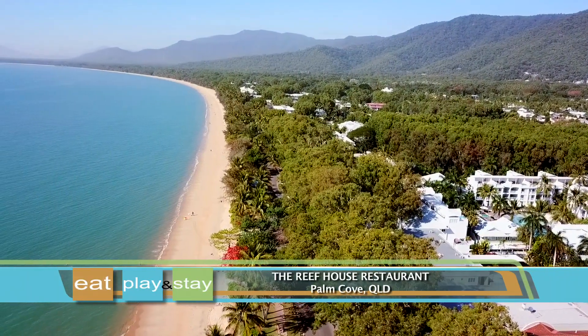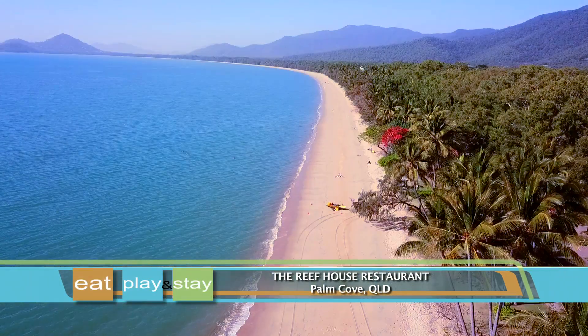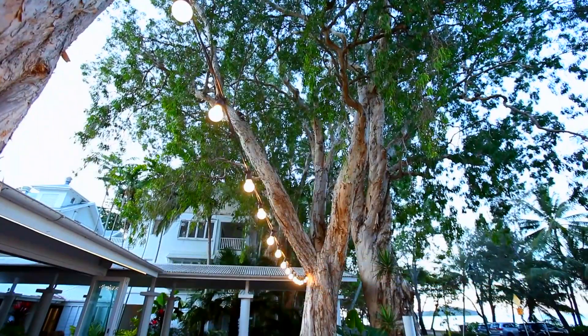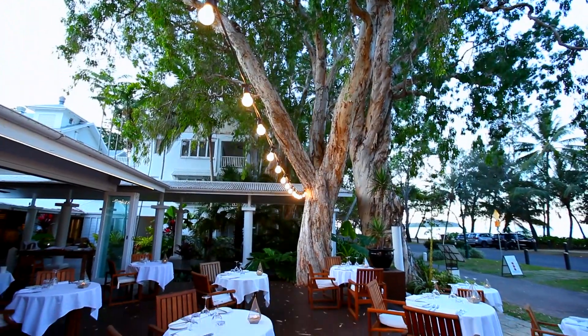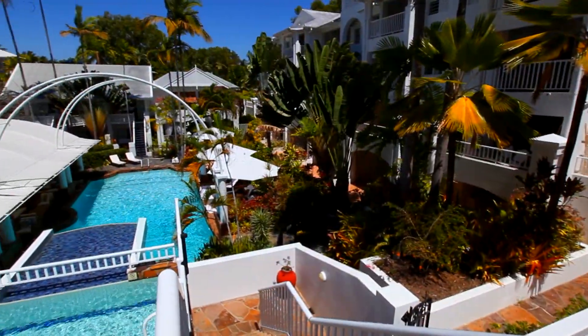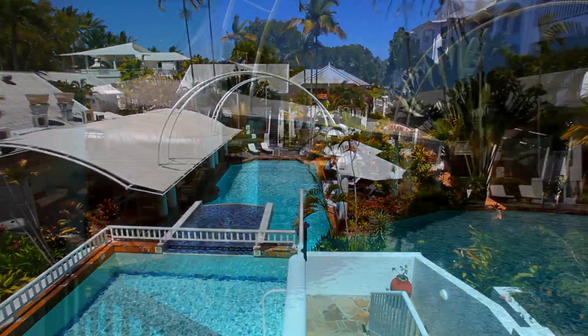Located within Palm Cove along the Esplanade in one of Australia's most picturesque settings, with its long white sand beach and ancient Melaleuca trees, you'll find the Reef House restaurant. The restaurant is situated within the iconic Reef House M Gallery by Sofitel.